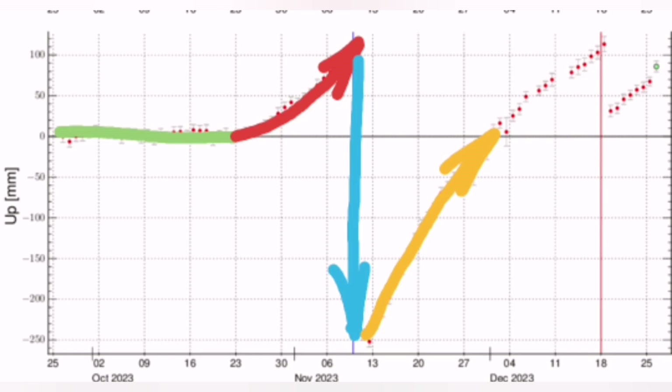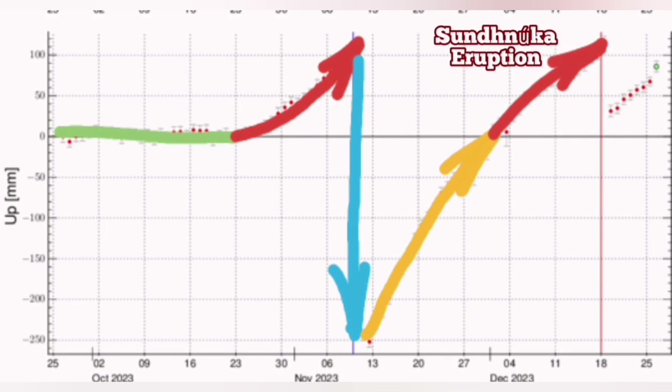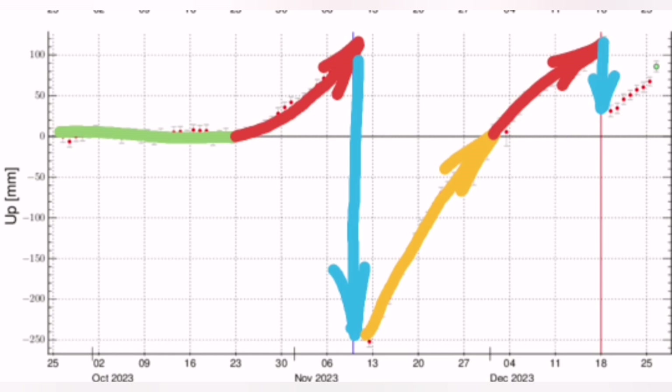It was no eruption happening there. There was just an opening of the Earth, but no magma rose. We had only the top of the magma, which was the gases released. Then we had the Sundhnúkur eruption. Now we had around the downfall, and again it's reaching almost the same level as the Sundhnúkur was in late December.